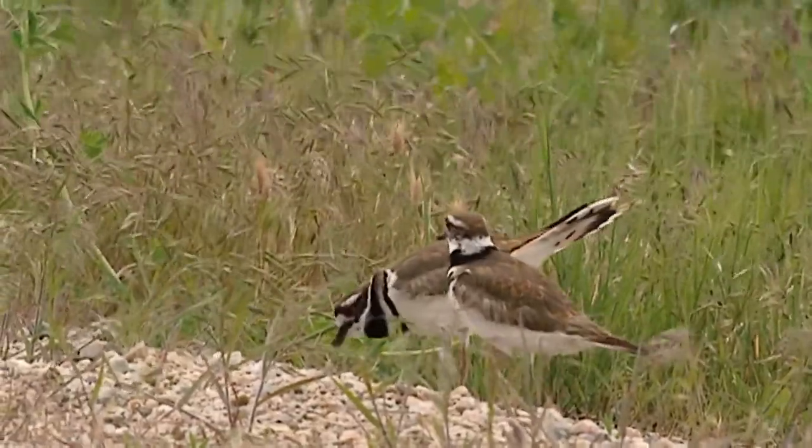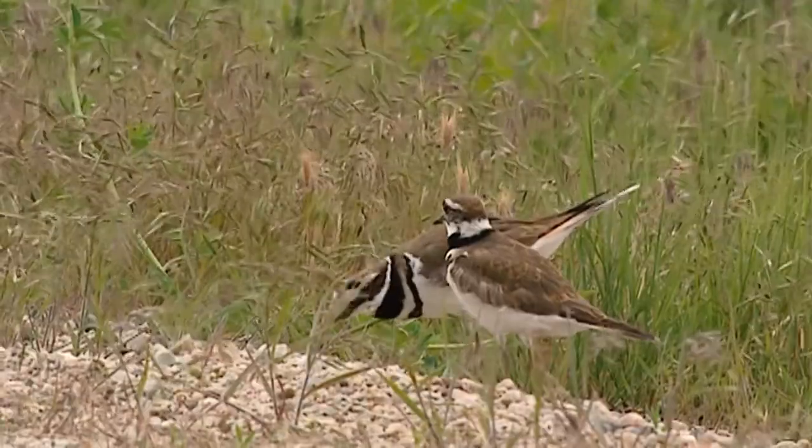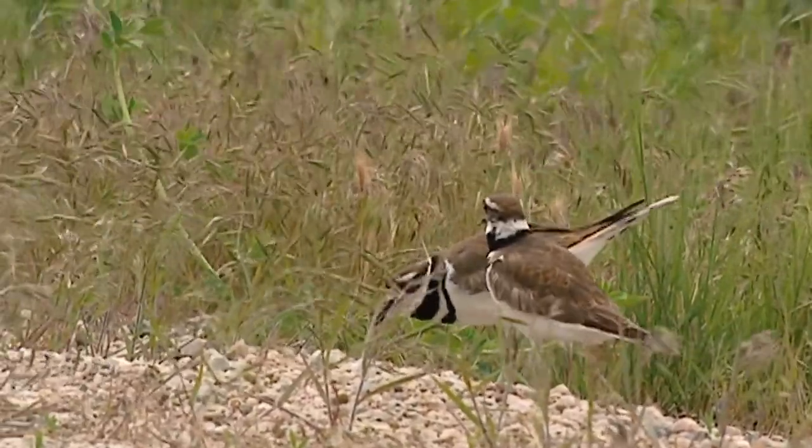If you look to the ground, you can find all sorts of birds digging for various invertebrates and seeds, like this killdeer.